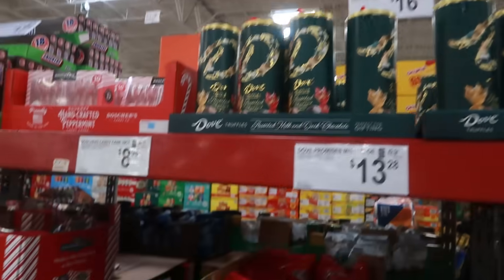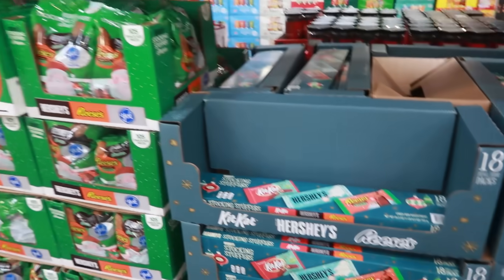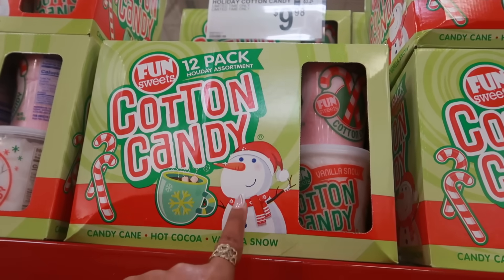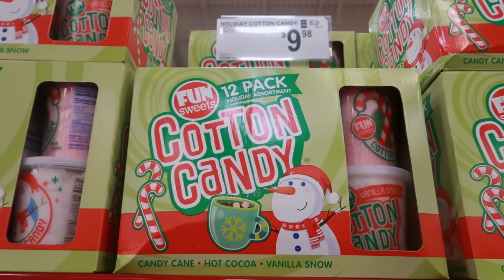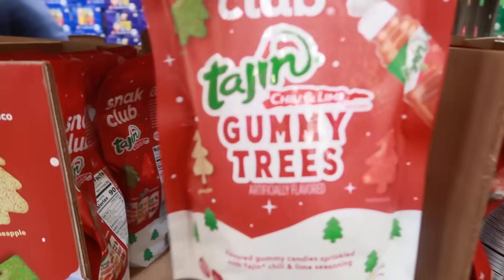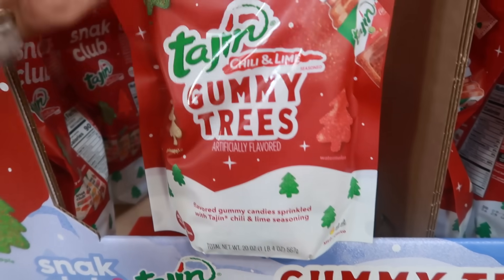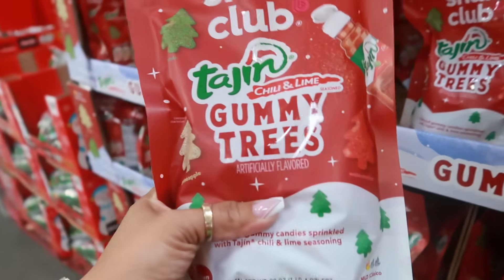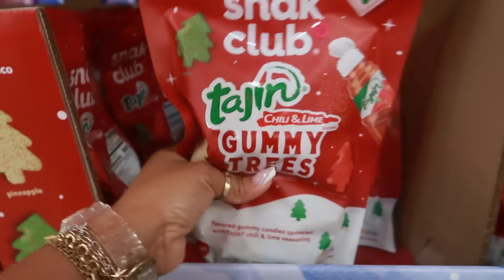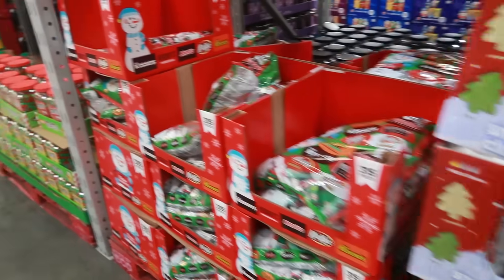That's going to be it for today in Sam's Club — I hope this helps with your shopping. There are candy stocking stuffers too: cotton candy in candy cane, hot cocoa, and vanilla snow flavors for $9.98, and Tajin gummy trees in apple, pineapple, or watermelon for $9.98.